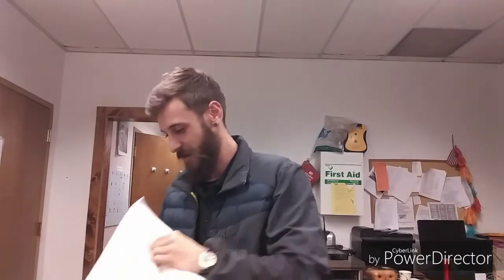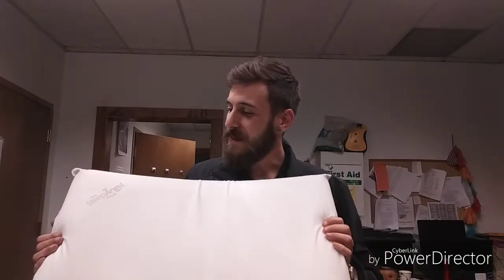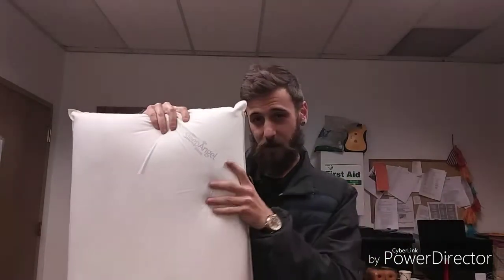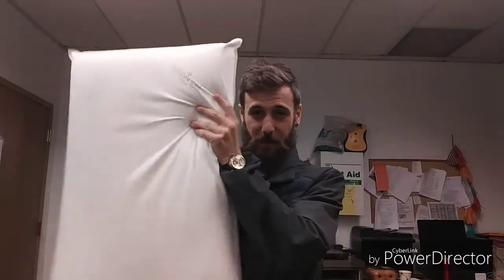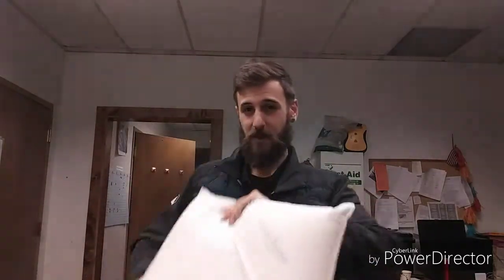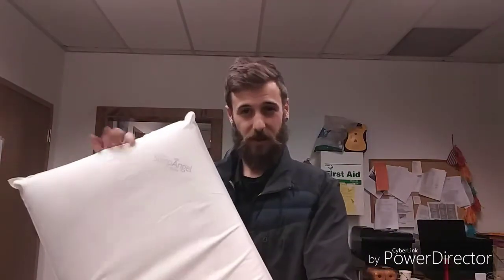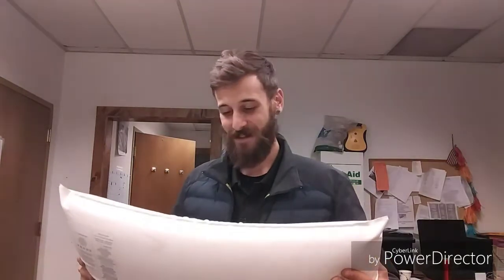Let me introduce the Sleep Angel Pillow. It is one of those very nice, very memory foam, soft pillows. But besides it being so soft and squishy, it has other important uses.